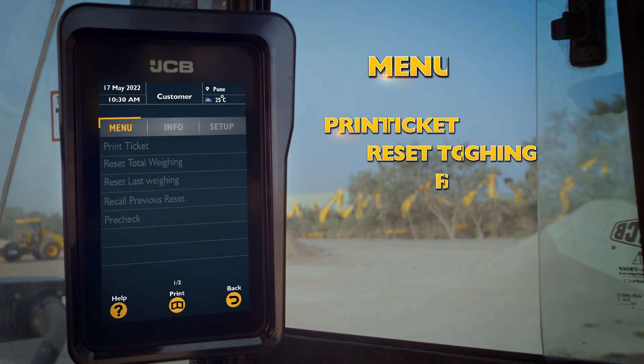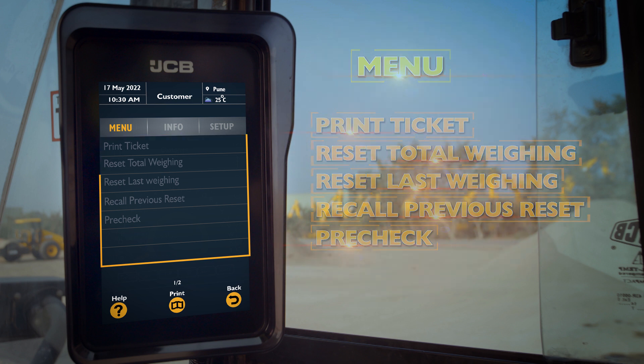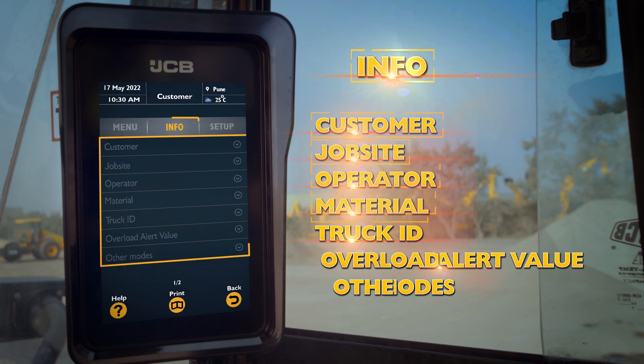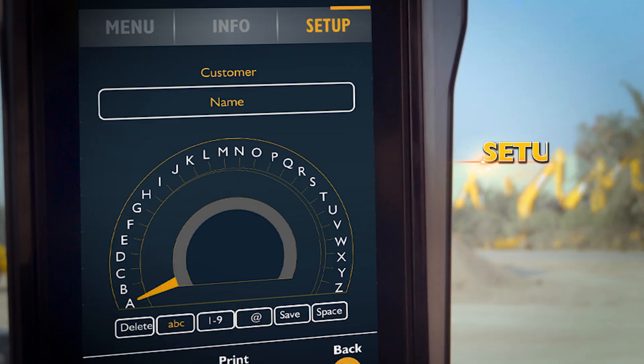Also, have information on menu, including information on the following time and setup.